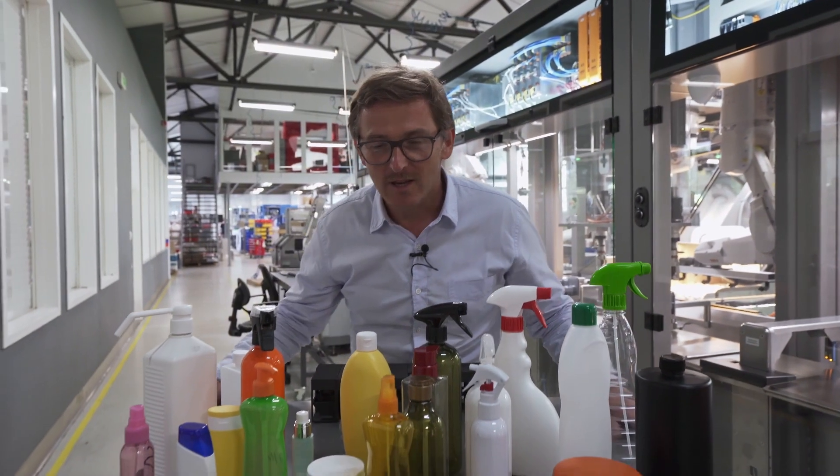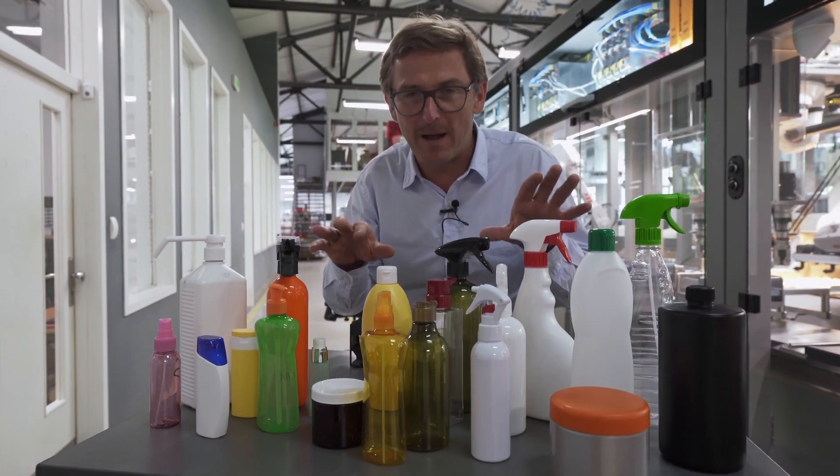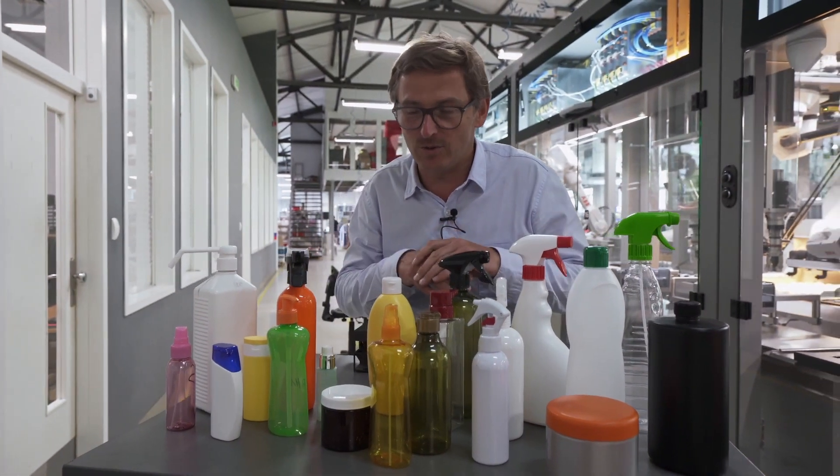These are packages of our customers. Different geometries, different shapes, different closures — pump, triggers, sprayers — a lot of products that the market today is demanding.